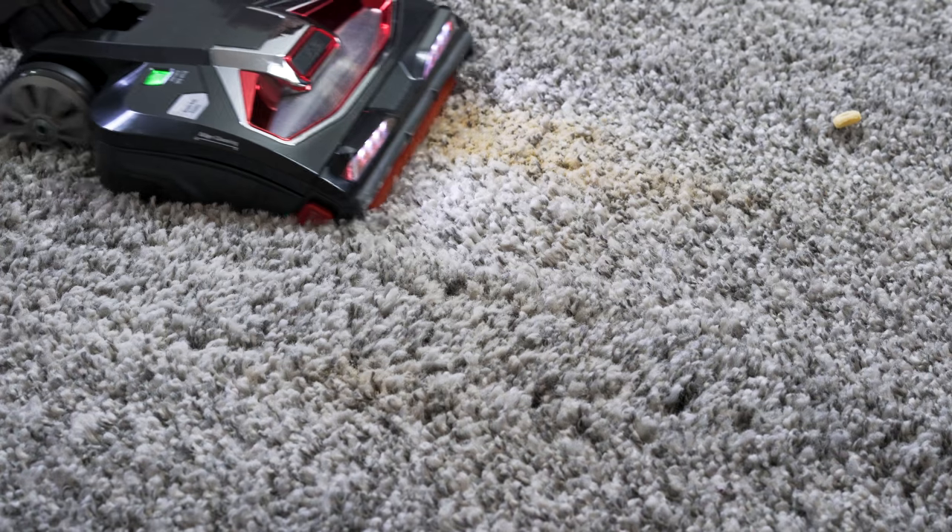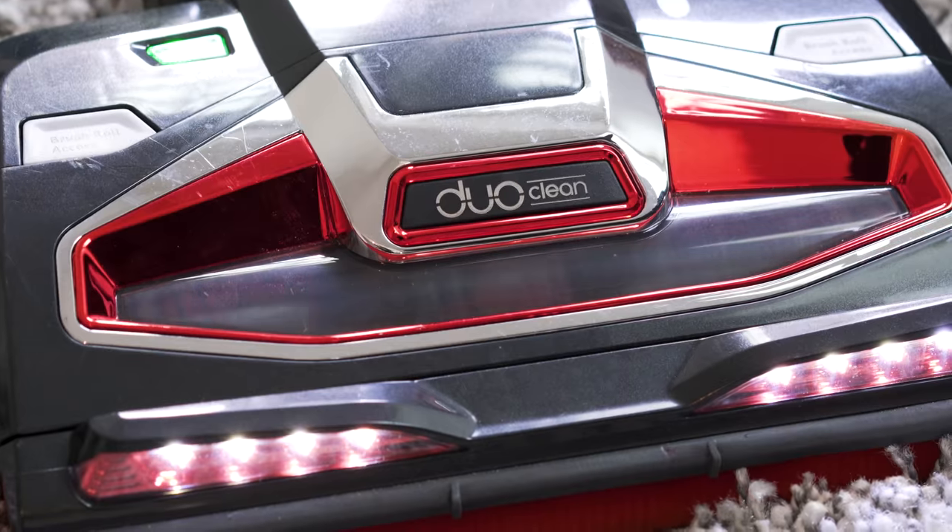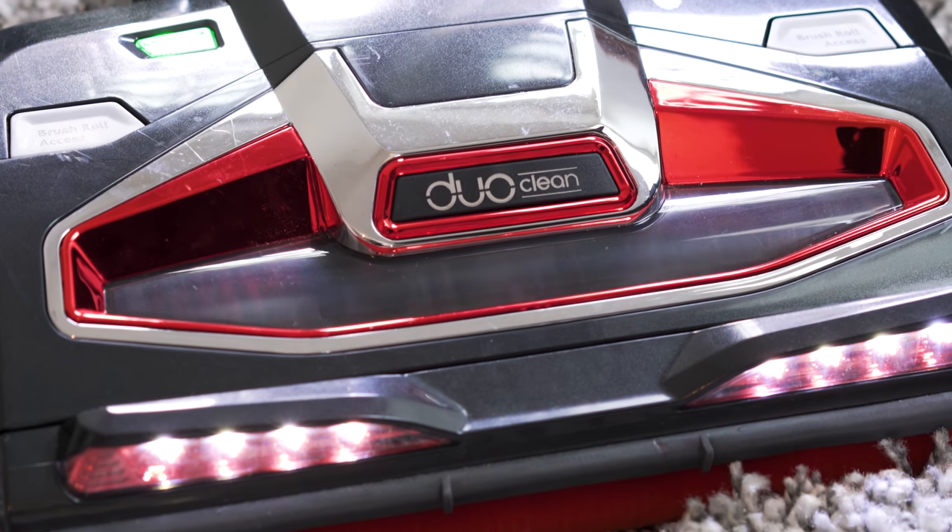We found virtually nothing wrong with the Shark. At around half the price of our best cordless pick, this one-of-a-kind stick vacuum is a no-brainer for any homeowner.